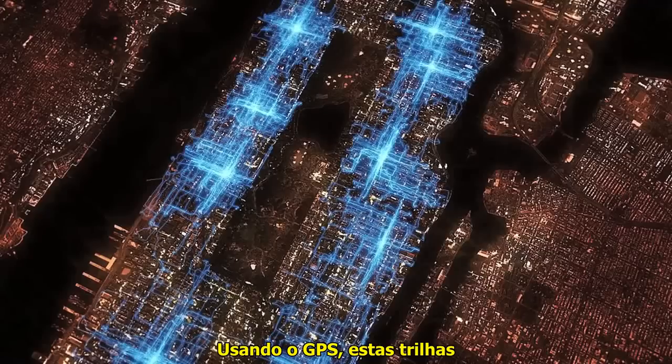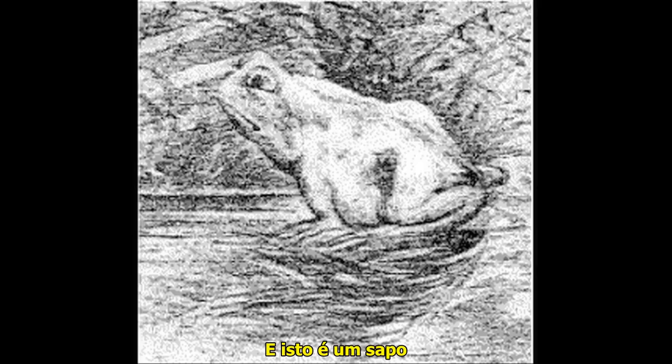Using GPS, these trails represent pizza delivery in Manhattan on a typical Friday night. And is this a frog or a horse? It's episode 52 of IMG.